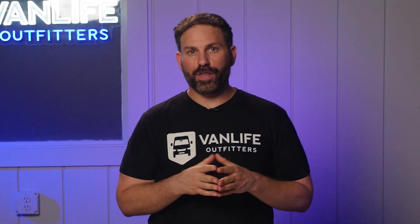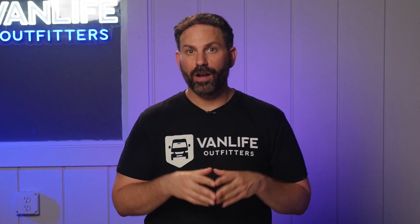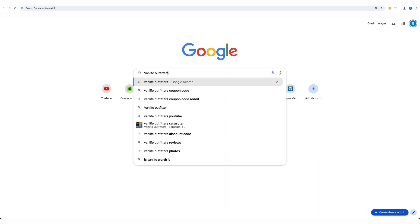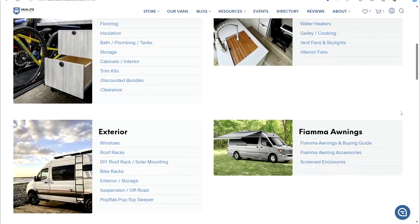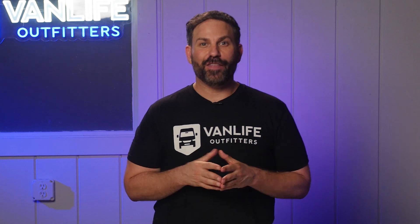Well, that does it for this video. Hopefully we cleared up some of the confusion surrounding the two most popular choices for van insulation. Please head over to vanlifeoutfitters.com for tons of other blog posts, videos, product reviews, and other useful content about building a DIY camper van. And while you're there, consider supporting our store, which features only the best road-tested products for your van build. As always, thanks for watching. Safe travels — we'll see you next time.